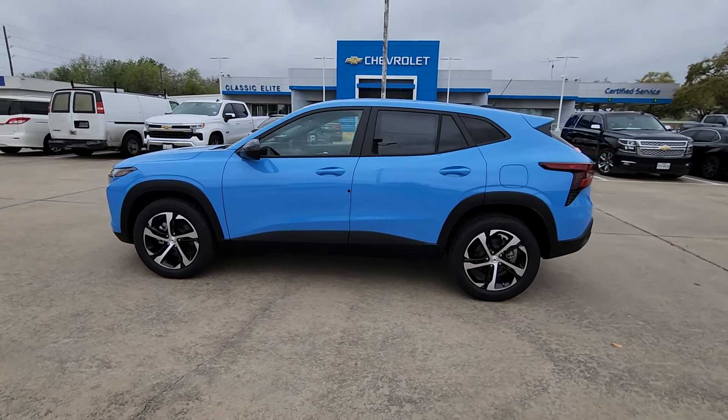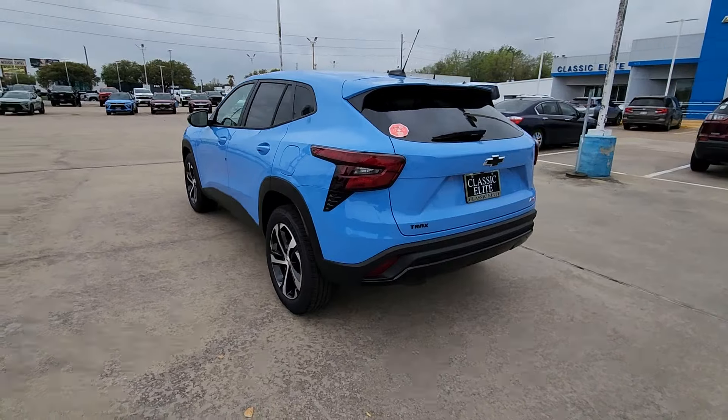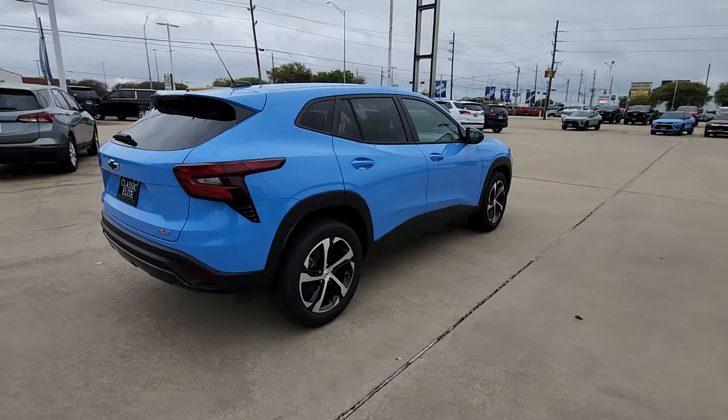You just found the 2024 Chevrolet Trax, the compact SUV that lets you navigate the urban landscape with efficiency and sporty style.